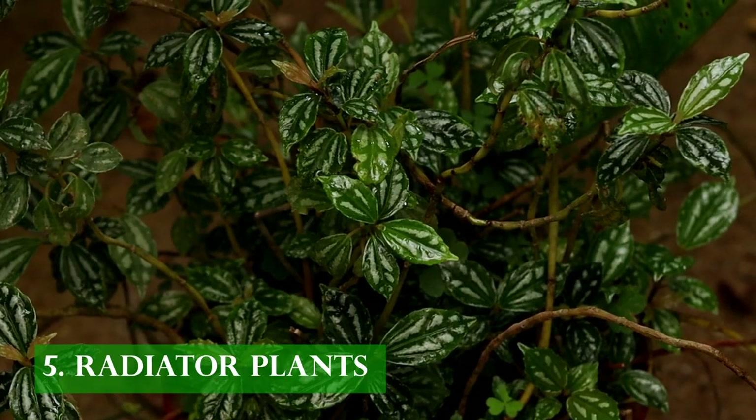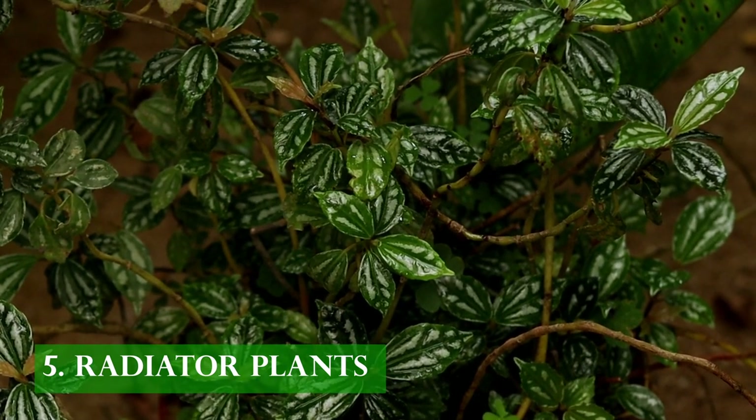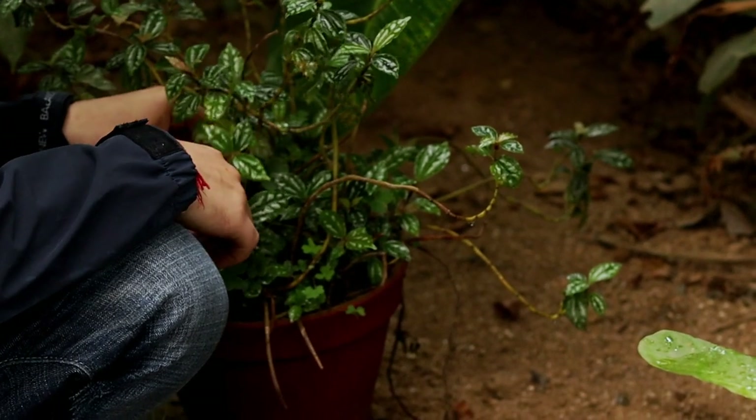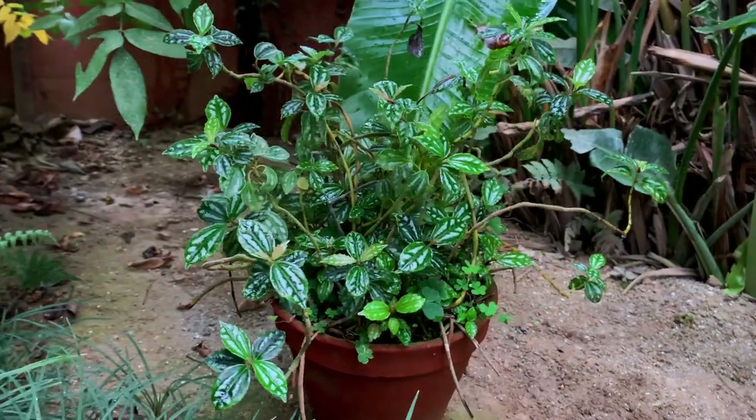The most popular ones include radiator plants, or Peperomia species, with alternating leaves arranged on long viny stems. They love warm, moist tropical understory areas — and surely these plants are appropriately called radiator plants.